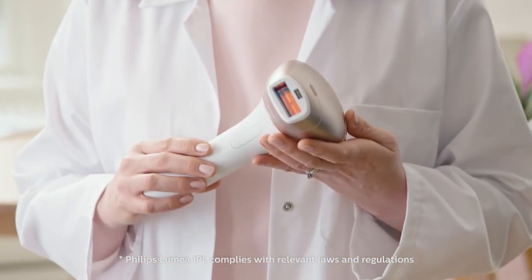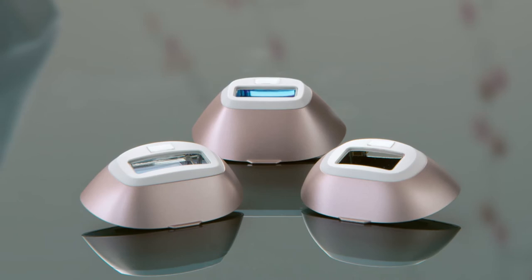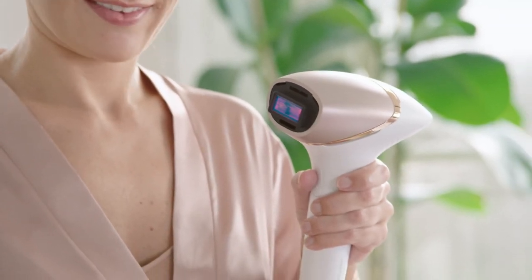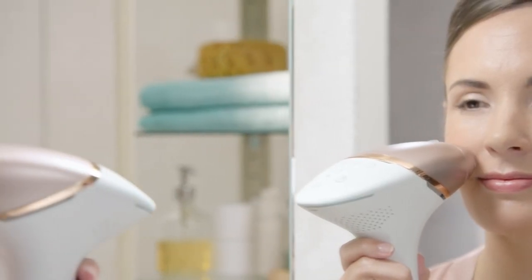Lumea emits orange, red and infrared light, which are most effective for hair removal, and it includes special filters. The orange filter blocks unnecessary light and protects the skin from UV. The red filter blocks even more light and is for use on sensitive areas like the face.